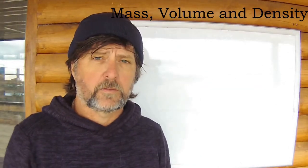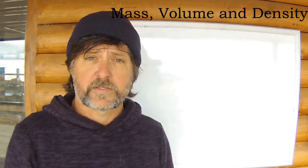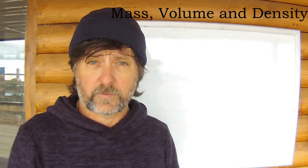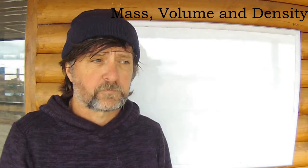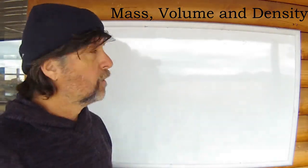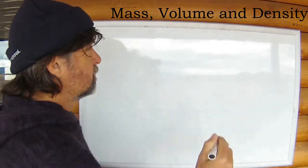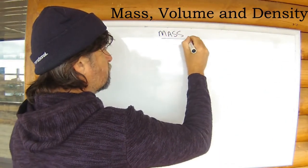Now, before we can talk about what keeps a vessel upright on top of the water, we need to understand how the vessel is staying on top of the water in the first place. We need to understand the principle of flotation — Archimedes' principle, if you like. But to do so, we need to first understand some terms and the relationship between them — some basic terms. The first one is mass.